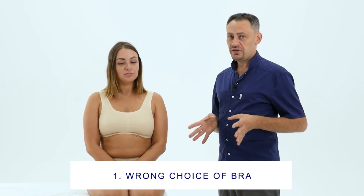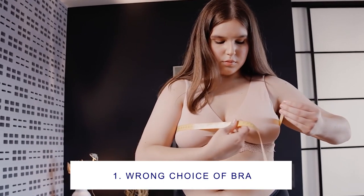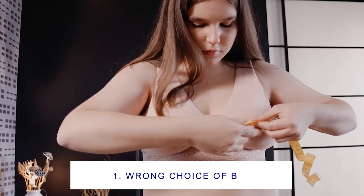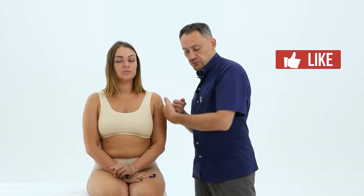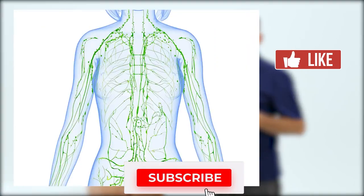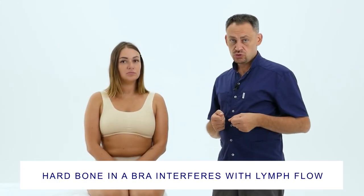The first thing we will talk about in this video is the harmful influence of the bra. Many women pick up a bra not understanding how the breast functions and how the musculoskeletal system functions. It is a fairly common story when the bone in the bra squeezes the lymph circulation and the lymph flows away in the chest and in the direction of the axillary lymph node. If there is a bone here that squeezes this lymph flow, we will almost certainly have guaranteed problems with the breasts: seals, soreness, and shape change.